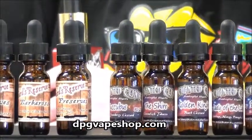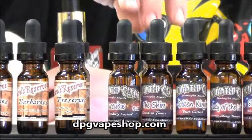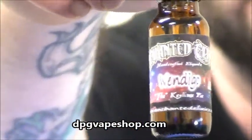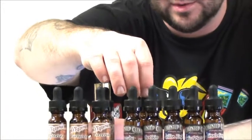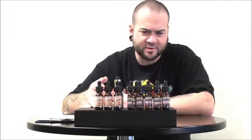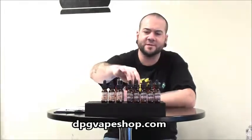They've got several different flavors and very cool bottles — kind of a galaxy scene, you can see that. And I'm going to be checking out two different flavors from them today.